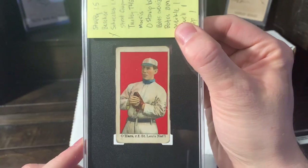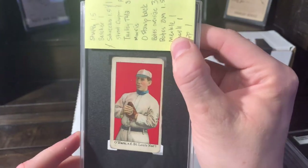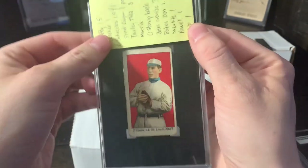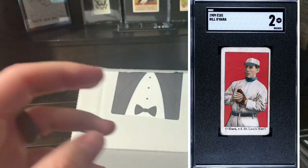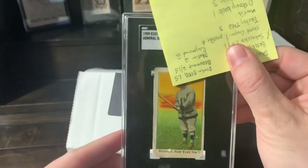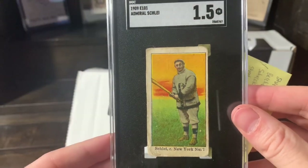This one actually wasn't on my guess the grade. This is an E-101 Bill O'Hara — very cool caramel set, tough to find these. I thought this was just really cool. I guessed a two on that and it got a two. Next up, another E-101 — this is Admiral Shalé. I guessed a one and a half on this card, and that's what it got. This is a beauty. This is a stunner. Love it. Freaking love this image.